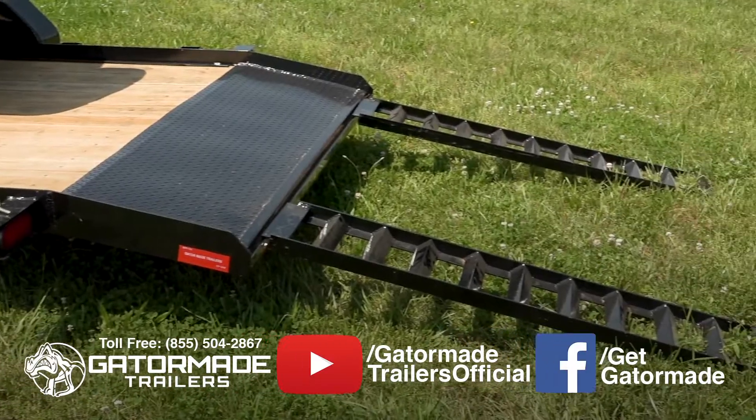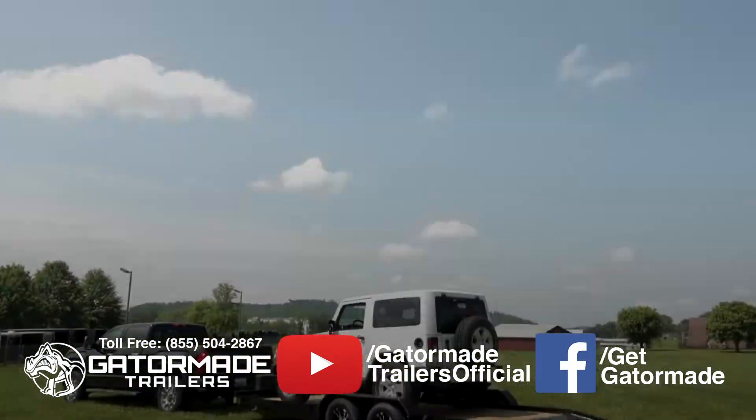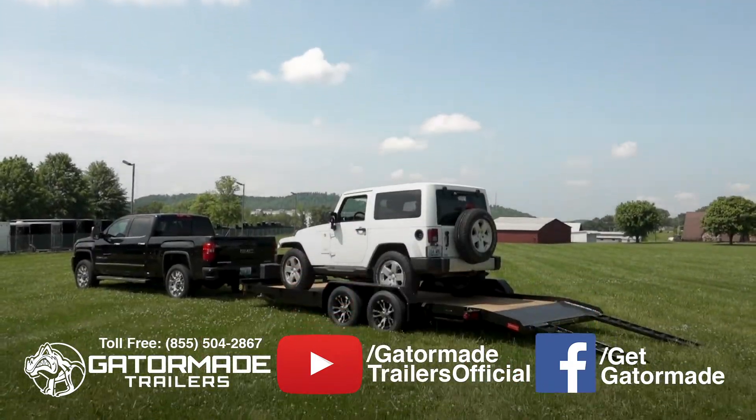Gator-made offers factory direct pricing, coupled with sophisticated engineering, to create the industry's best value trailers worthy of your investment.